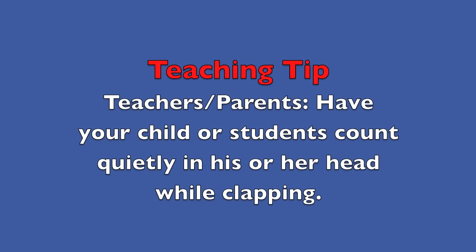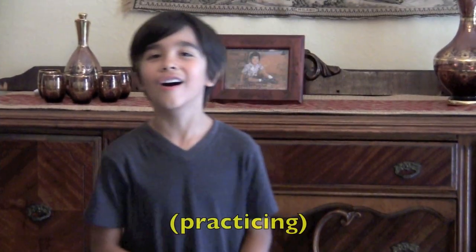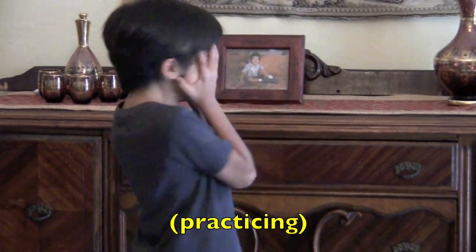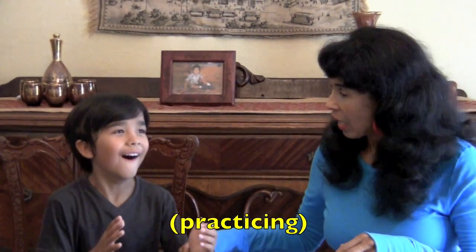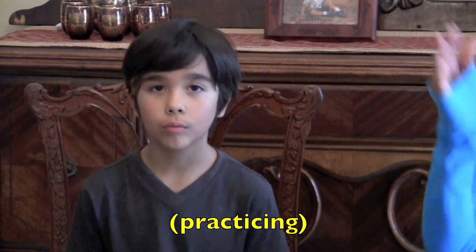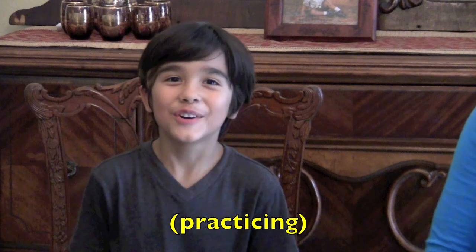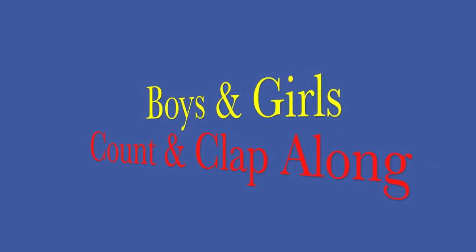Teaching tip. Teachers, parents, have your child or students count quietly in his or her head while clapping. Clap the clapping song in my hands. I have the clapping song. One. You've got to clap with me. We're going to say one together and then clap. One, two, three, four, clap. Boys and girls, count and clap along.